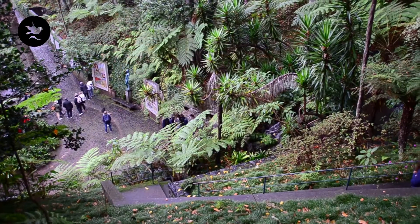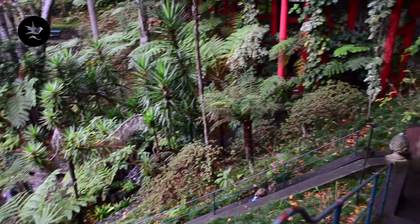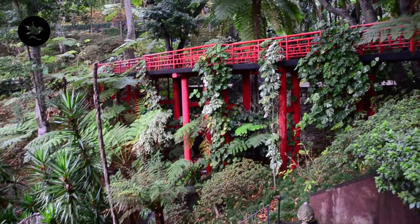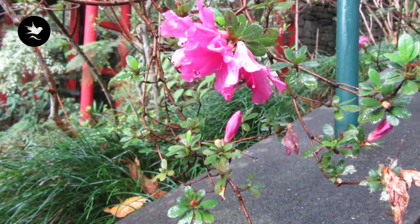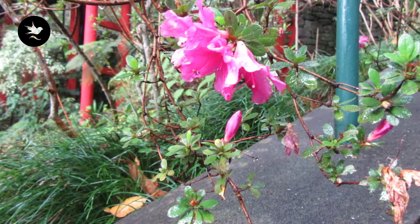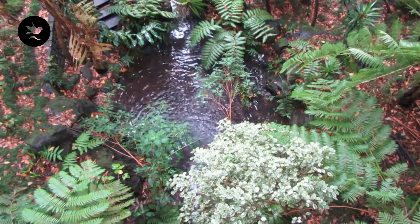Ich befinde mich jetzt hier mitten im Regenwald, mehr oder weniger. Und jetzt geht es erstmal durch einen kleinen Tunnel unterm Wasser hindurch.